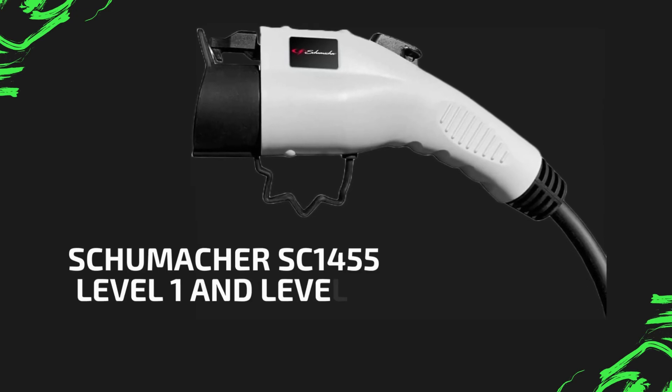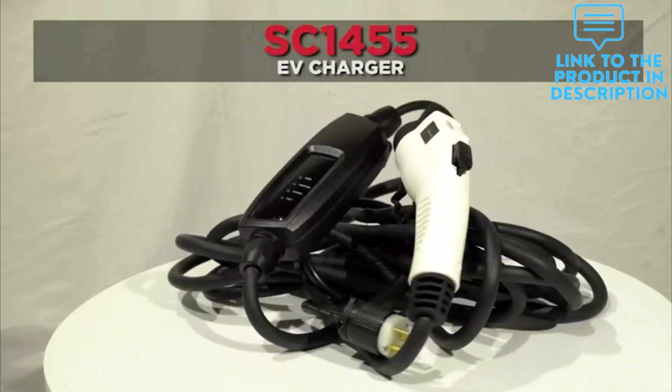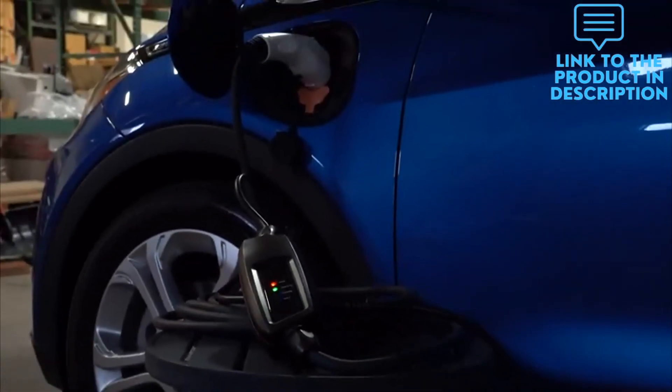When it comes to electric vehicle charging, Schumacher has you covered with superior power and excellent design. The SC1455 can charge your vehicle up to three times faster than a level 1 charger and is compatible with 240V NEMA 6-20 plugs and standard 120V NEMA 5-15 plugs.